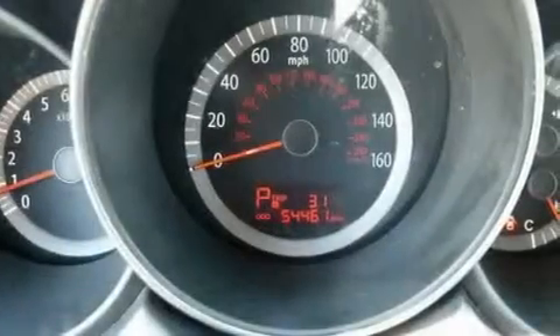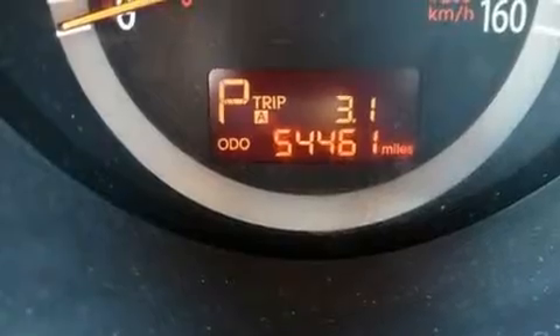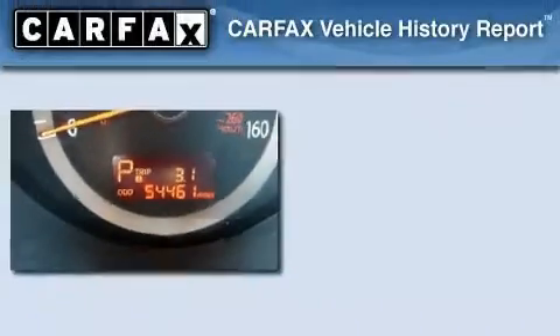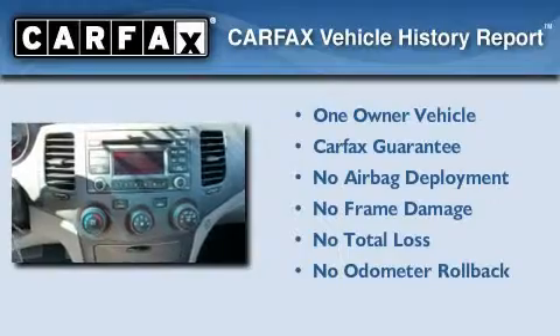With an EPA estimated rating of 32 miles per gallon on the highway, you won't be making frequent trips to the gas pumps. This Kia has had only one owner and it qualifies for the Carfax Buyback Guarantee.